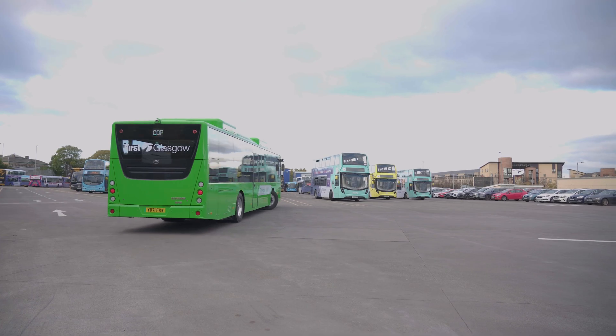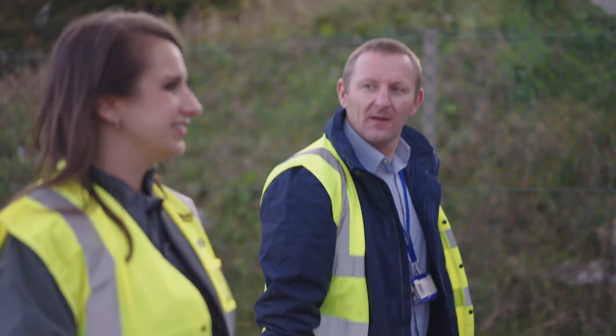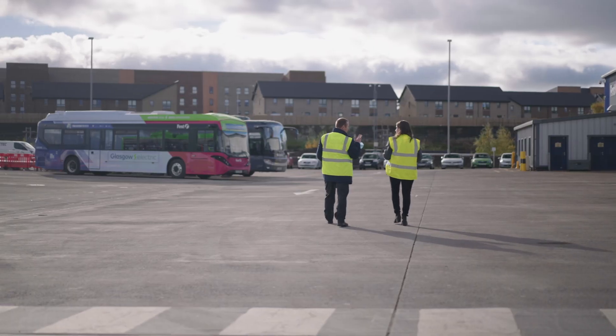Working with Heliox was a pleasure. Any problems or issues we had, the team on board came up with solutions very quickly and helped us deploy the chargers we've got here. They've been fantastic to work with.